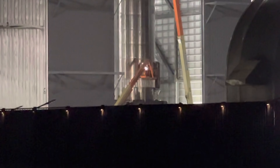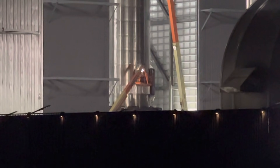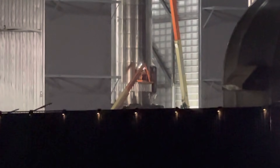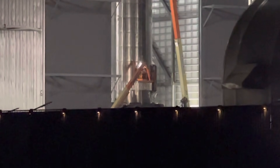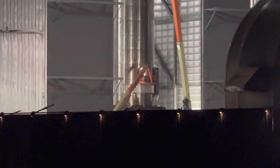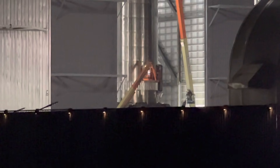So again, it's around 2:30 in the morning. You can see on the right side there is something there — a big rectangular section attached to the side. And there are some lifts; they're on lifts.